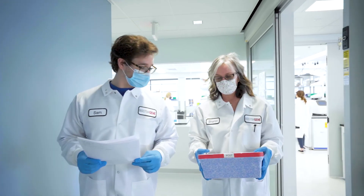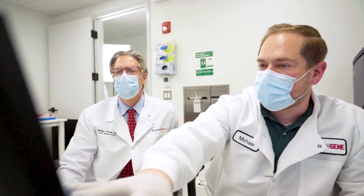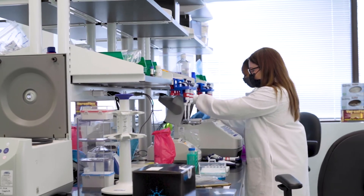At BostonGene, we're committed to improving the standard of care by translating scientific discoveries into clinical practice and equipping doctors with the necessary information to identify the best treatment for every patient.